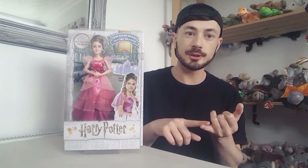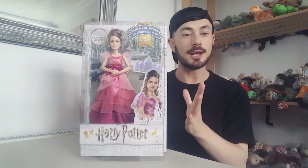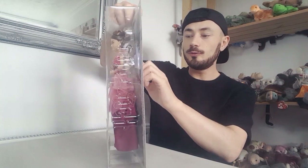Then you get series two which was the Quidditch ones, and they've also got Albus Dumbledore and Professor McGonagall. So I've done reviews on all of them. They've got Quidditch ones, the ones in the robes, the professors and now the Goblet of Fire ones. This is the first one I've picked up and I am going to do a review on all four of them.